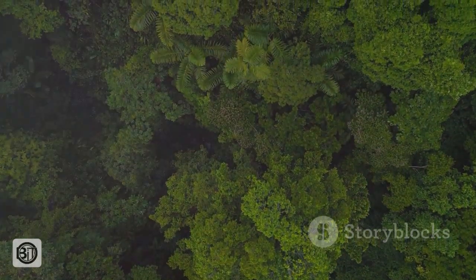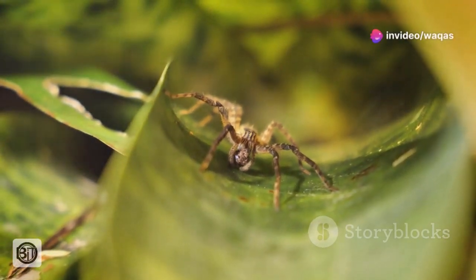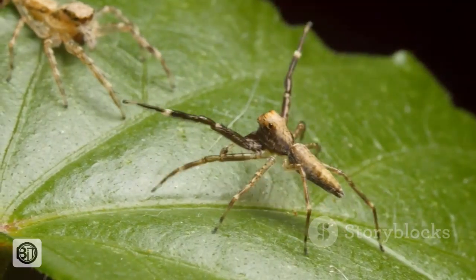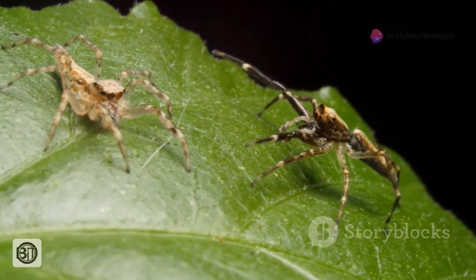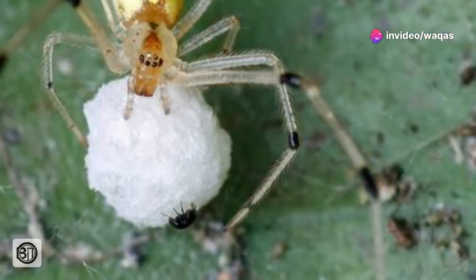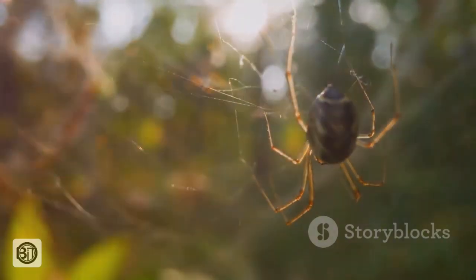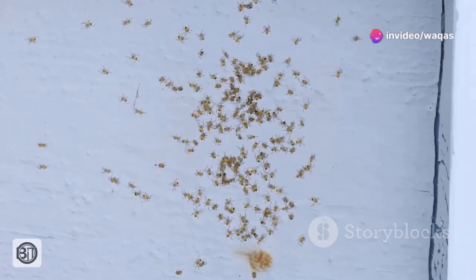The life of a Goliath bird-eater is a delicate balance of survival and reproduction. These spiders engage in an elaborate courtship ritual, a dance of vibrations and tactile signals. Males are sometimes seen as prey by the larger females. Once mated, the female spins a large silk sack to house her eggs, sometimes containing over 100 potential offspring. She guards this precious cargo, protecting it from predators. After several weeks, the eggs hatch, releasing a swarm of tiny spiderlings.